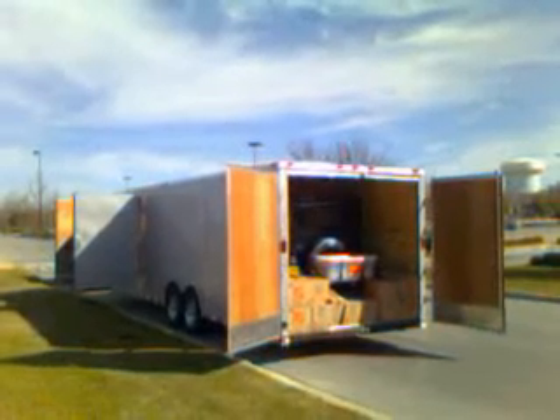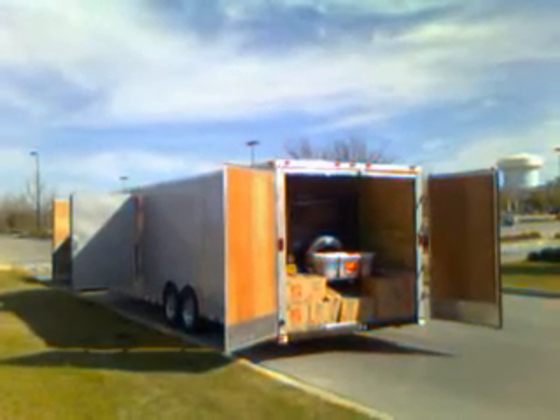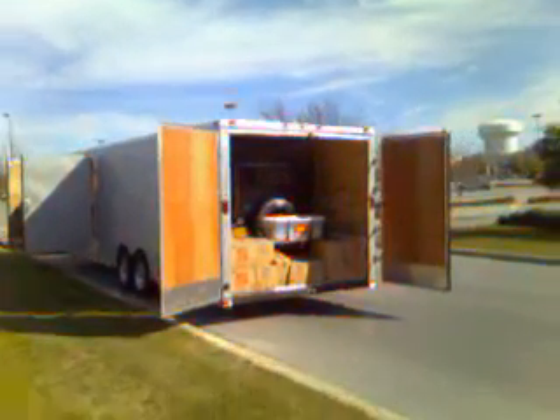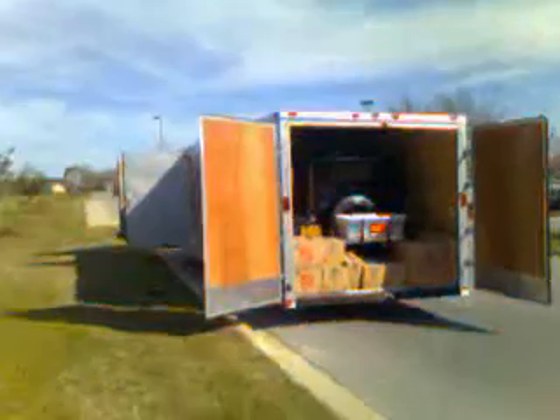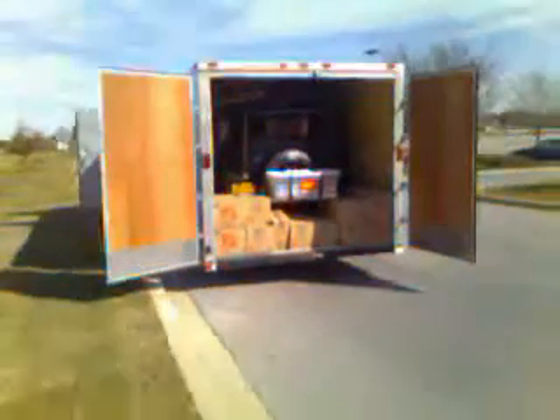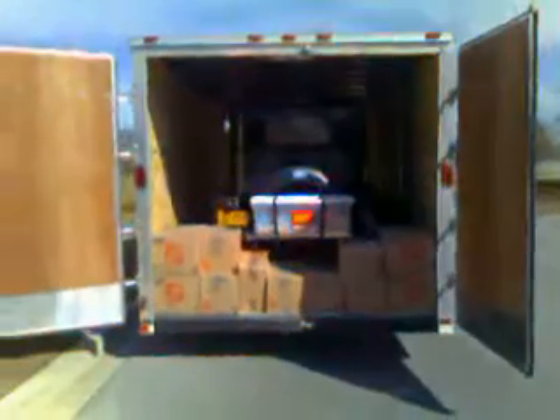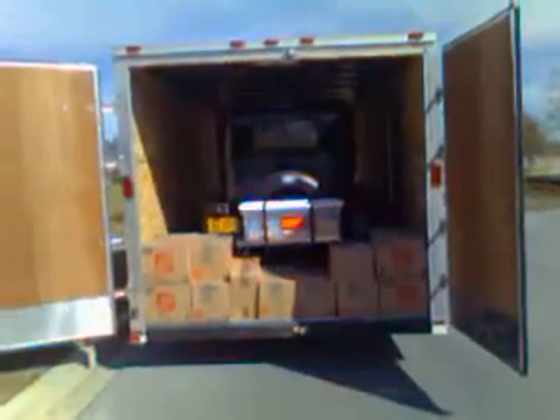Greetings from the road. Today I'm in Fairhope, Alabama. Got a full load here — brought a 1929 Model A Tudor, really nice car, and some household goods from Manhattan, Kansas, down here by Mobile, Alabama.